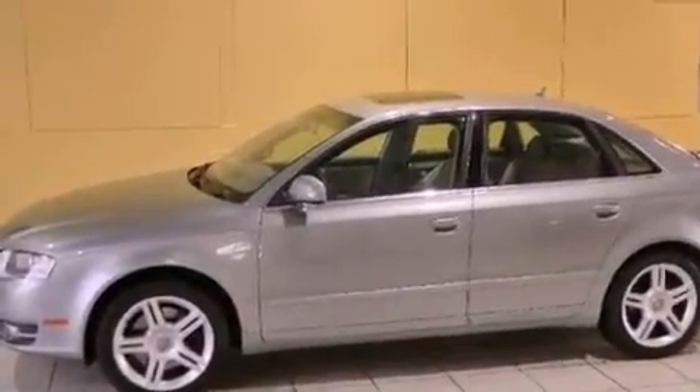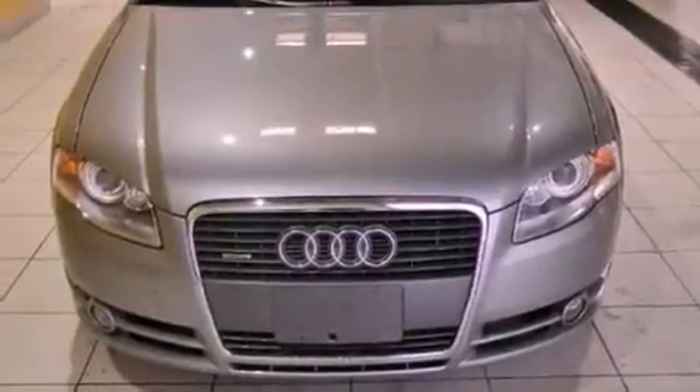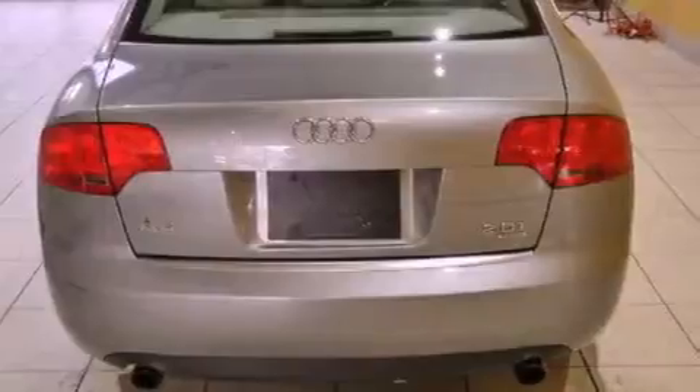Its top features and packages include the convenience package, a double wishbone independent front suspension, a turbocharger, a locking differential, and heated seats that can warm you up in seconds, keeping you and your passengers comfortable the whole trip. The following features are also included: